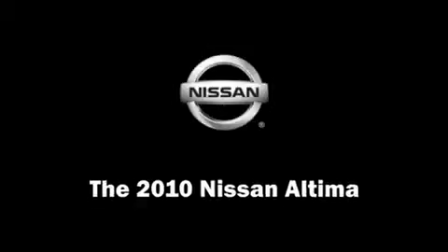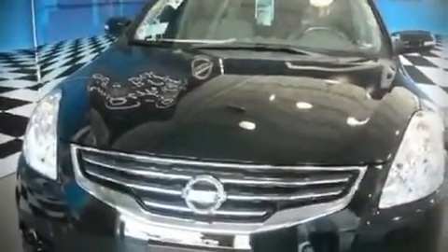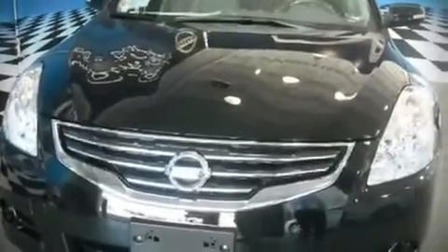The 2010 Nissan Altima. This four-door sedan offers the latest in technological innovation and style.